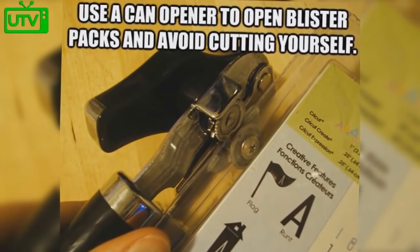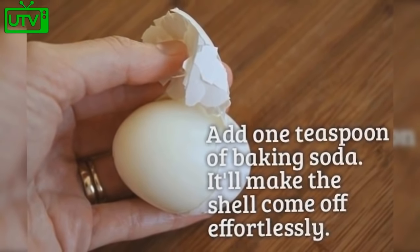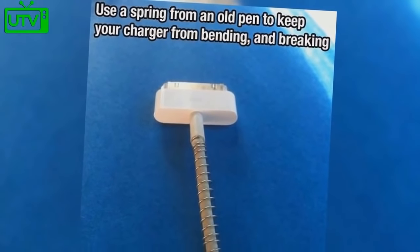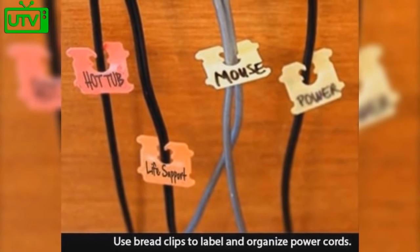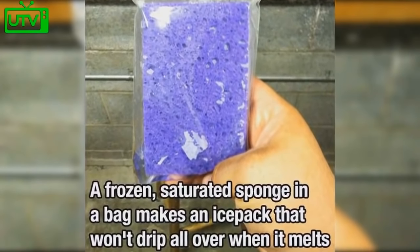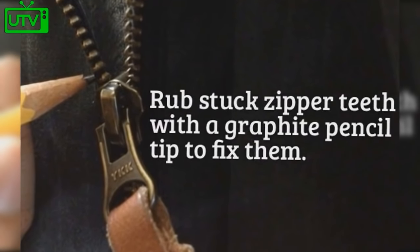Use a can opener to open blister packs to avoid cutting yourself. Add one teaspoon of baking soda to help the shell come off a hard-boiled egg effortlessly. Use a spring from an old pen to keep your charger from bending or breaking. Use bread clips to label and organize different power cords. A frozen saturated sponge in a bag makes an ice pack that won't drip when it melts. Wax stuck zipper teeth with a graphite pencil tip to fix them.